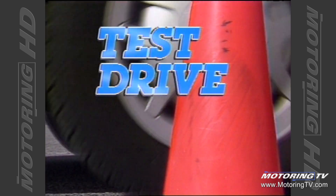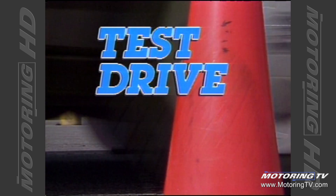Test Drive with Graham Fletcher. This week on Test Drive we look at the 1994 Toyota Celica.